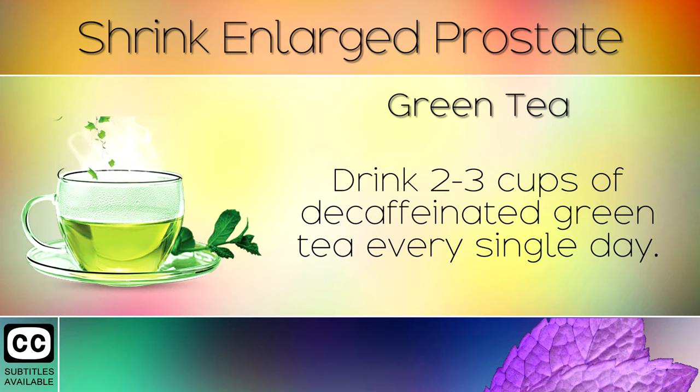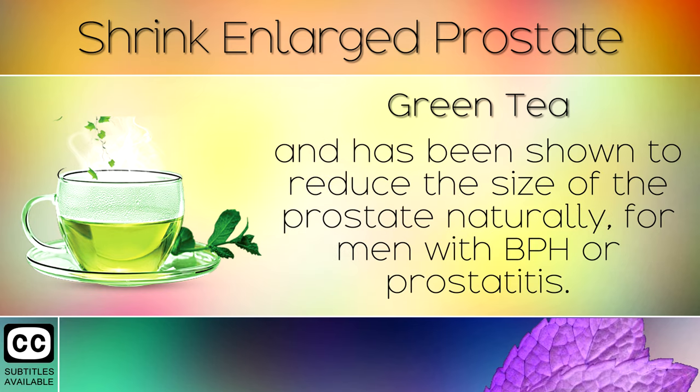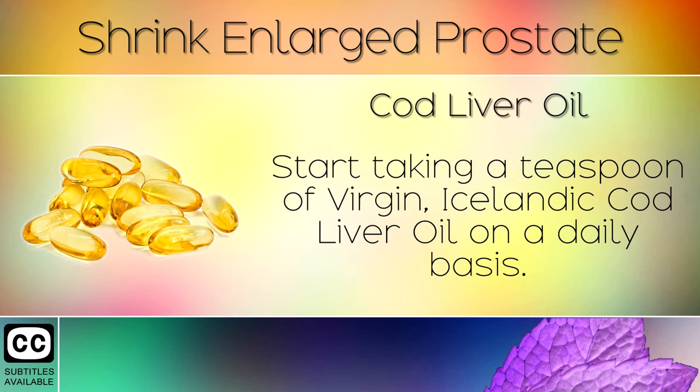Remedy 5: Green Tea. Drink 2-3 cups of decaffeinated green tea every single day. Green tea contains EGCG, a healing compound which reduces inflammation in the body, and has been shown to reduce the size of the prostate naturally for men with BPH or prostatitis.